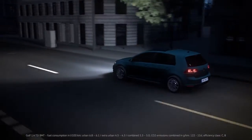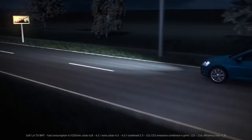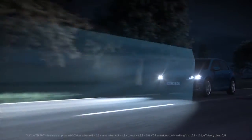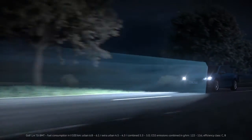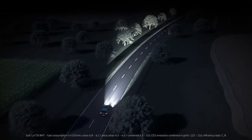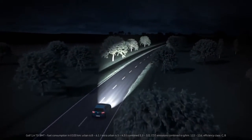In the dark and at speeds above 60 km per hour, Light Assist automatically switches the main beam on and off. The camera in the interior mirror constantly monitors the surroundings. The road is perfectly illuminated by switching automatically between dipped and main beam.